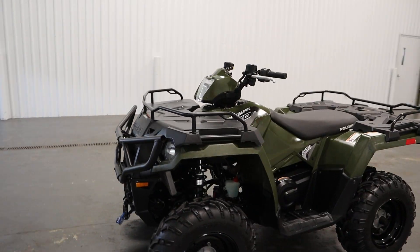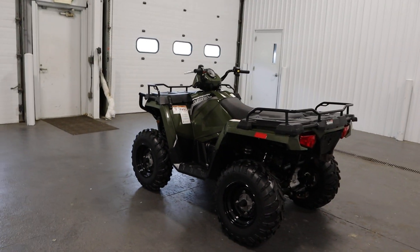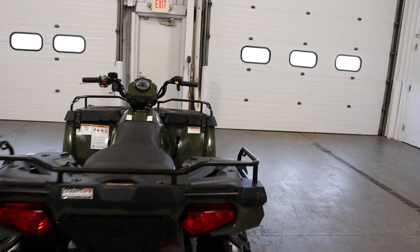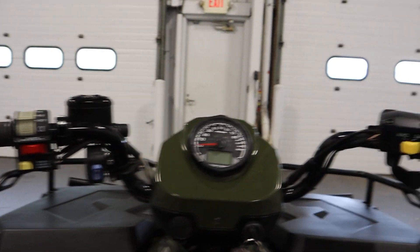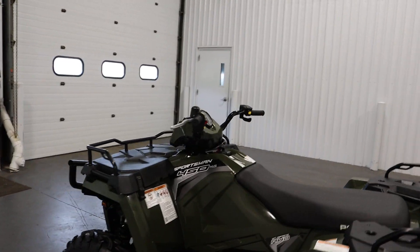It has a 31 horsepower 500 cc ProStar liquid cooled single cylinder four-stroke EFI engine, automatic PVT transmission with park, reverse, neutral, low, and high gear range. It does have an electric start, shaft drive, and selectable true on-demand all two-wheel drive.